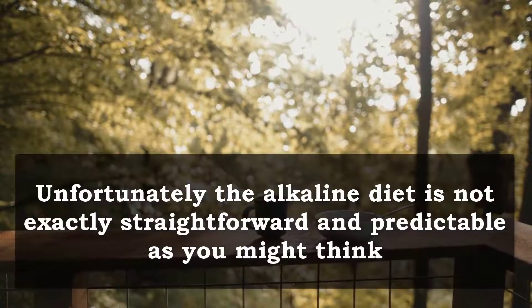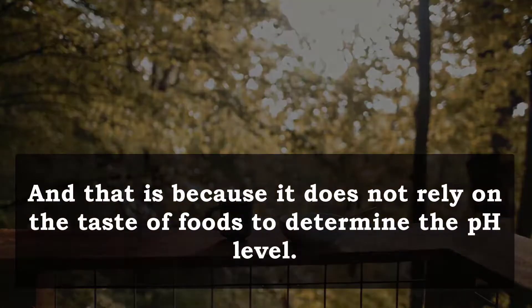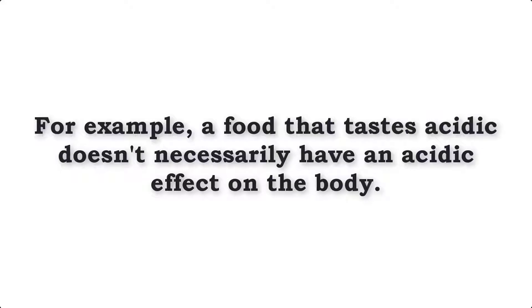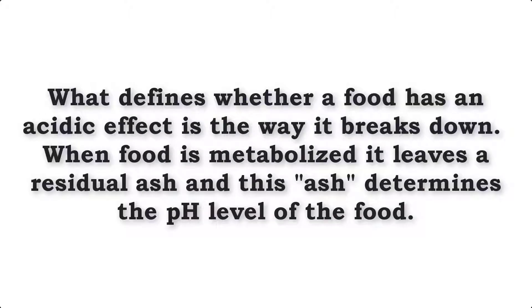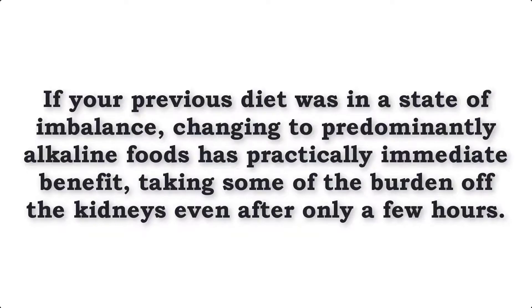Unfortunately the alkaline diet is not exactly straightforward and predictable as you first might think, and that is because it does not rely on the taste of food to determine the pH level. For example, a food that tastes acidic doesn't necessarily have an acidic effect on the body. What defines whether a food has an acidic effect is the way it breaks down. When food is metabolized it leaves a residual ash and this ash determines the pH level of the food. Great examples are lemons and tomatoes which are very acidic prior to ingestion but actually leave an alkaline residue after being digested. If your previous diet was in a state of imbalance, changing to predominantly alkaline foods has a practically immediate benefit, taking some of the burden off the kidneys after even only a few short hours.